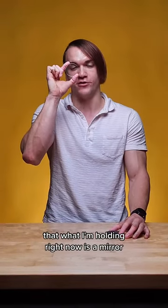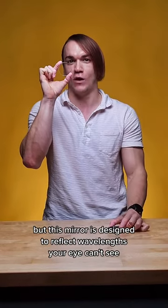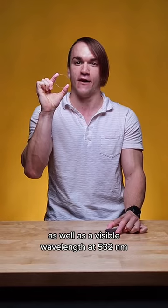What do you guess that what I'm holding right now is a mirror? You can't see through your typical mirror, but this mirror is designed to reflect wavelengths your eye can't see. Our Nd:YAG laser line mirrors are designed to reflect UV and infrared wavelengths, as well as a visible wavelength at 532 nanometers.